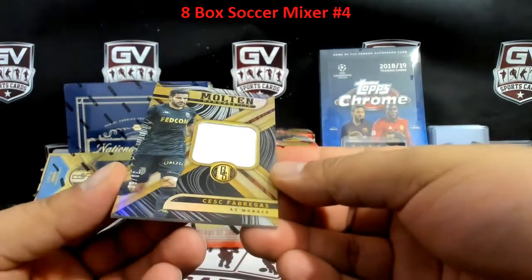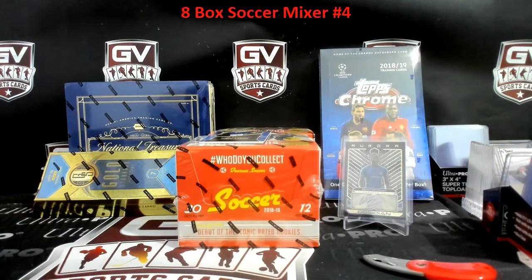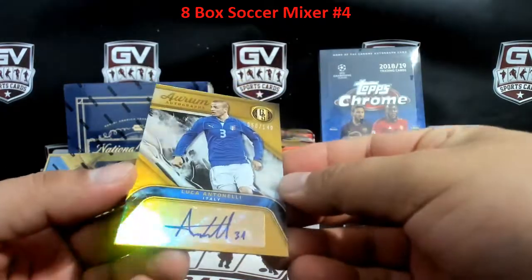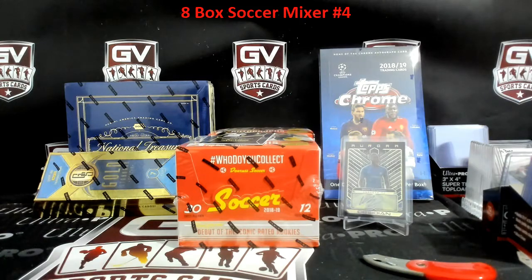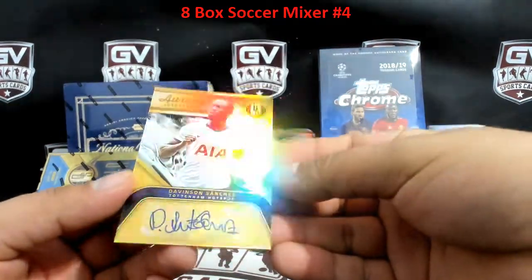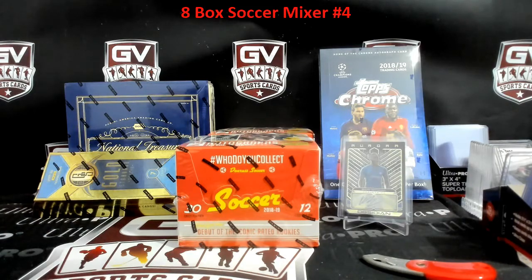First up, Cesc Fàbregas for Monaco, 30 of 50 — player worn on that one, going to Jow. Next up we got Luca Antonelli for Italy, 50 of 149 — going to Jow, couple hits there. Next up we got Davinson Sánchez to 99 for Spurs, 72 of 99 — going to Greg.